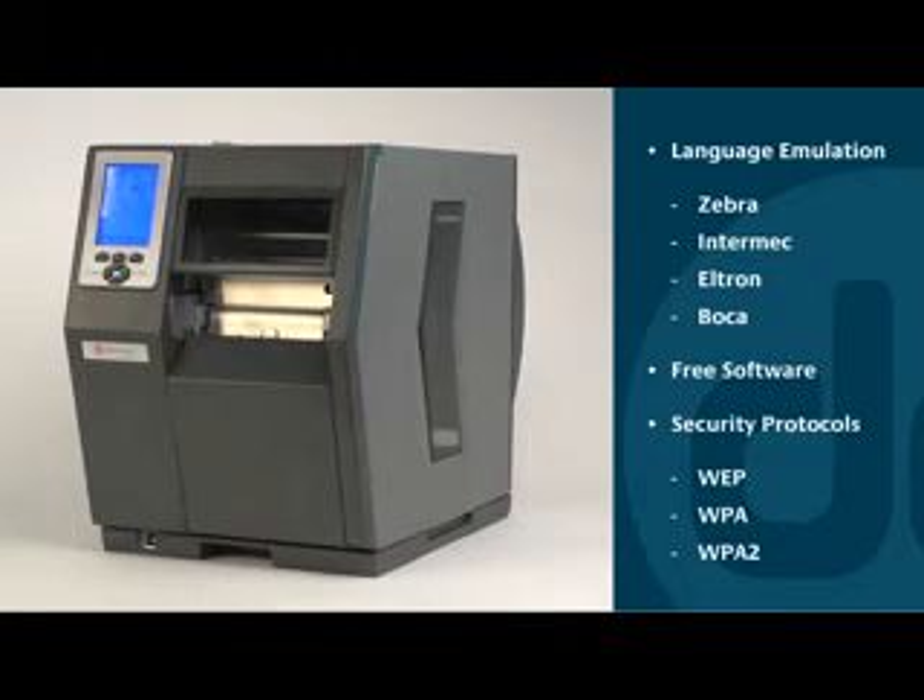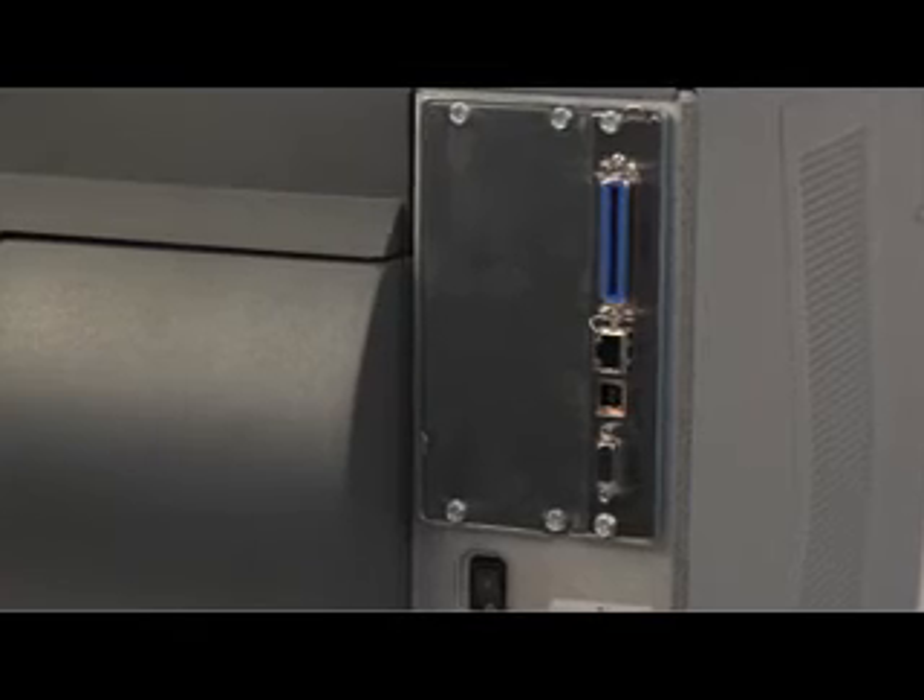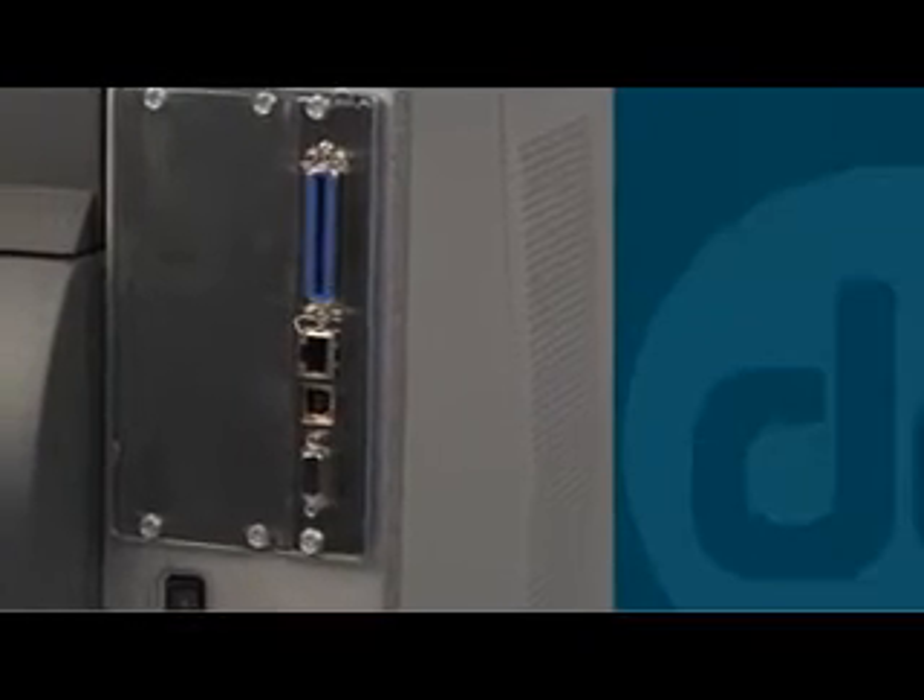It includes all the security protocols you're likely to need, including WEP, WPA, and WPA2. It also offers one of the largest selections of communication ports in the industry.